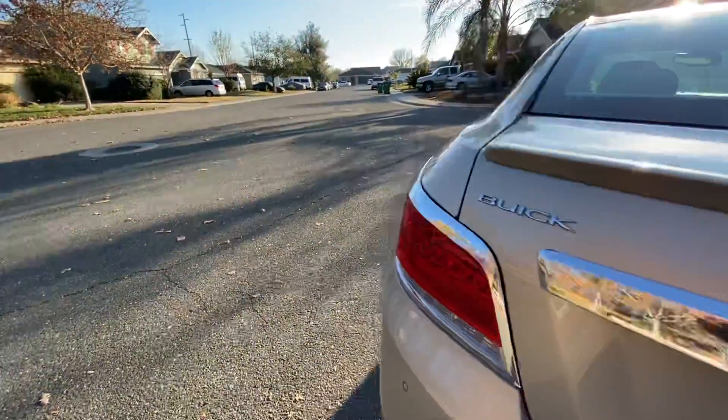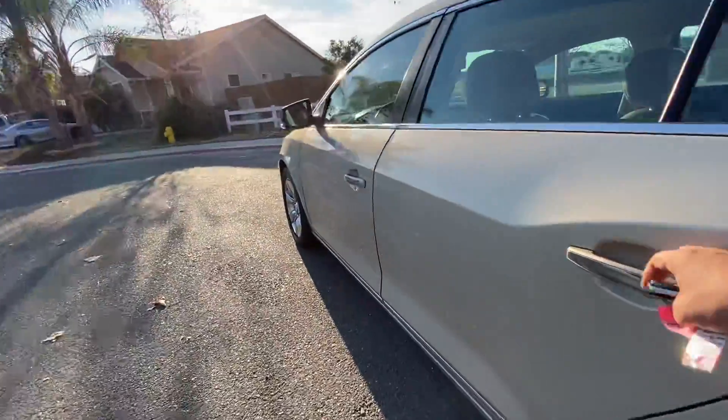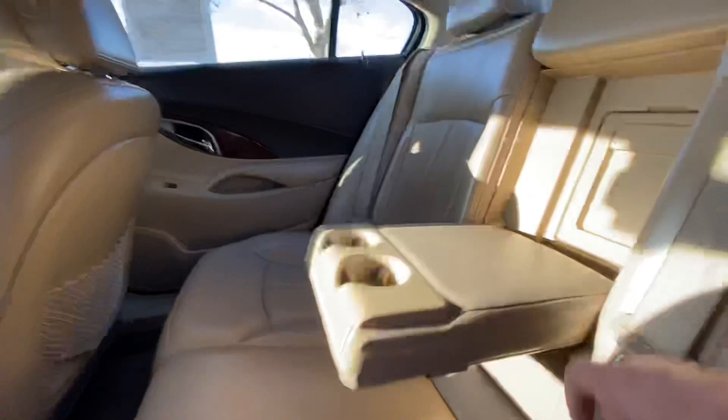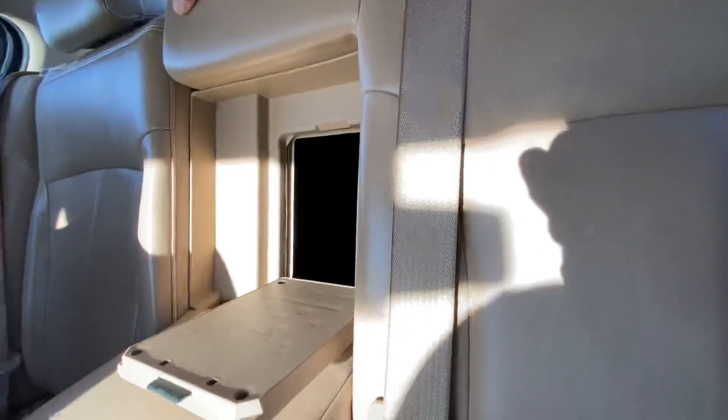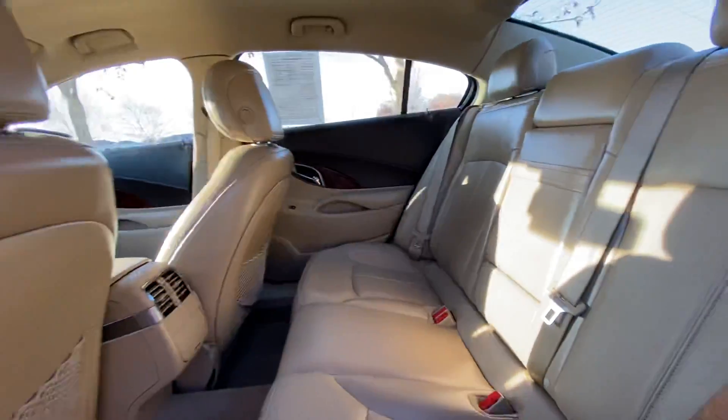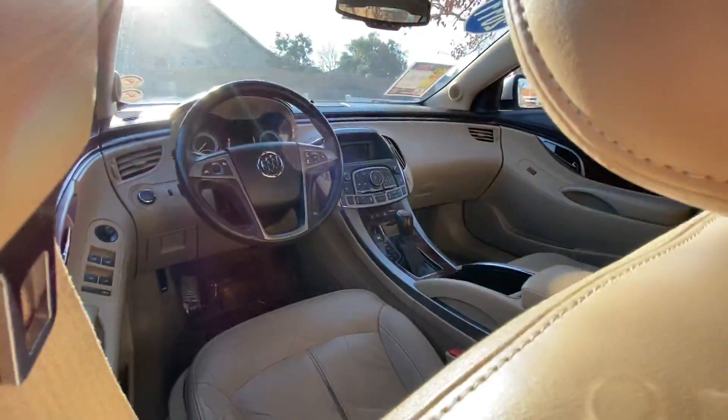That spot right there is a pass-through that'll fold down. In case you're stuck in the trunk and need to signal through, or if you have something long that you need to stick in the back but some of it has to pop through — maybe you have a thing for carrying fence posts in your car. I'm not judging.